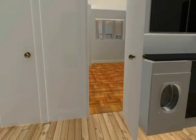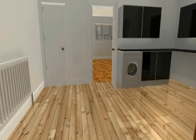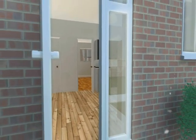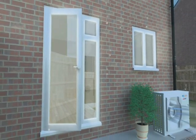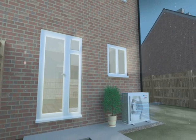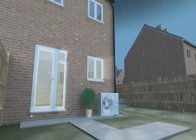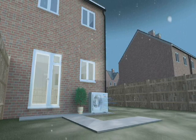A well insulated property with an Ecodan can achieve level 4 of the code for sustainable homes, and with fuel poverty increasing in the UK, the cuts in running costs will be welcomed by more and more households. Mitsubishi Electric has recruited and trained hundreds of plumbers nationwide as Ecodan installers to satisfy the growing demand. So if you are looking for a renewable heating technology that cuts costs, reduces carbon emissions and helps you meet renewable energy targets, isn't it time you looked at Ecodan?